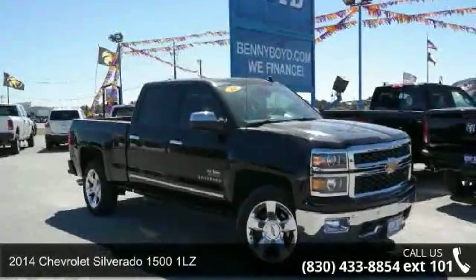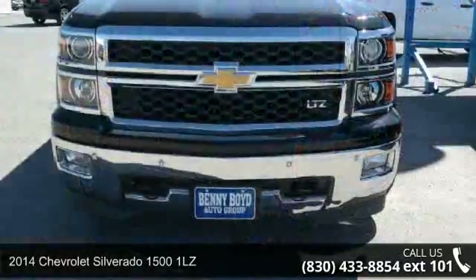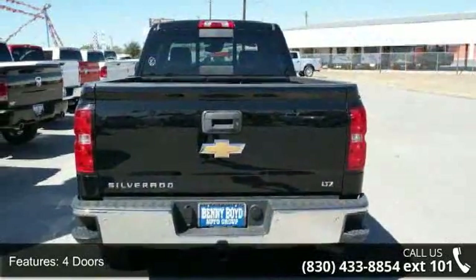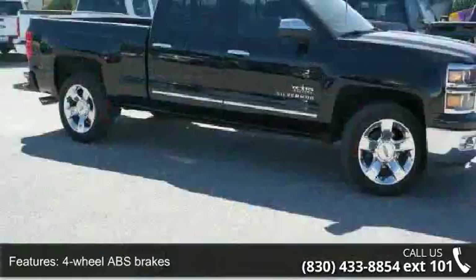Imagine yourself in this 2014 Chevrolet Silverado 1500 1LZ. If you are looking for an automobile with great features, look no further. This vehicle comes with a reliable 8-cylinder engine, connected to a smooth shifting automatic transmission.